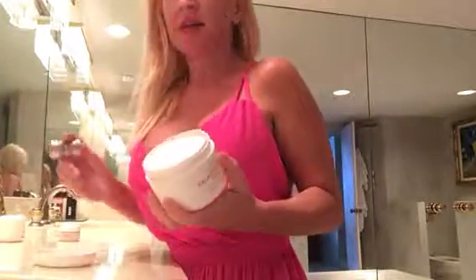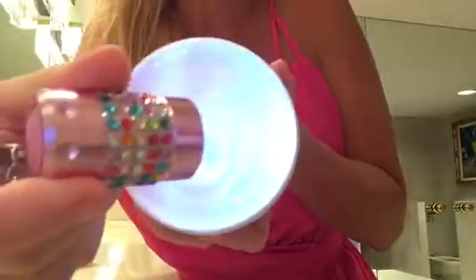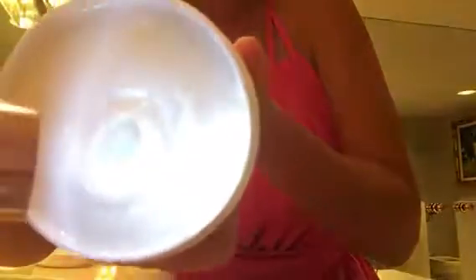This is the 8 ounce, my favorite size, because you can really get a lot of use out of this. I got my little flashlight so you can see all the shimmer.